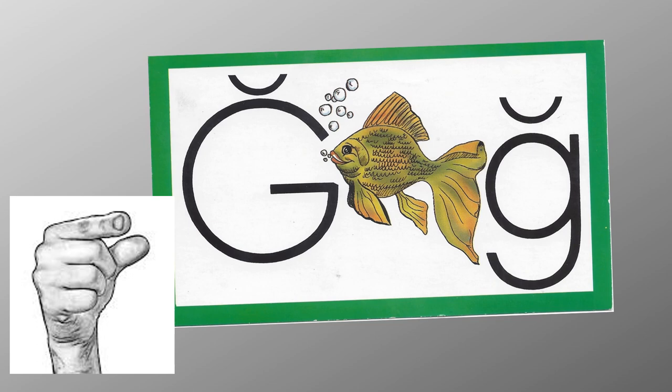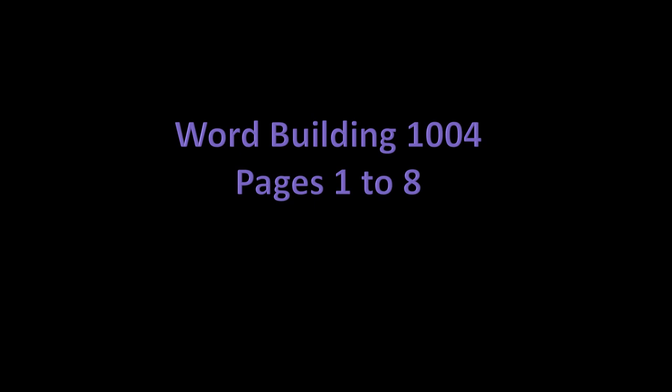I got a gift, a green goldfish, and I put it in a golden dish. Now it's time to do your workbook. Do pages 1 through 8.